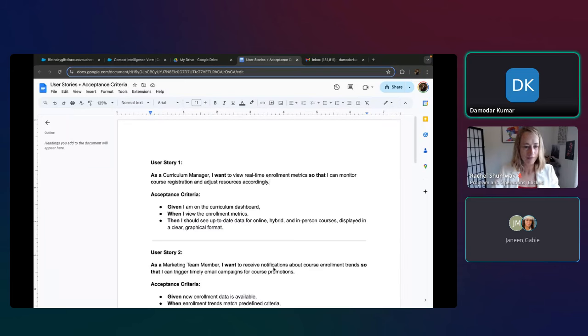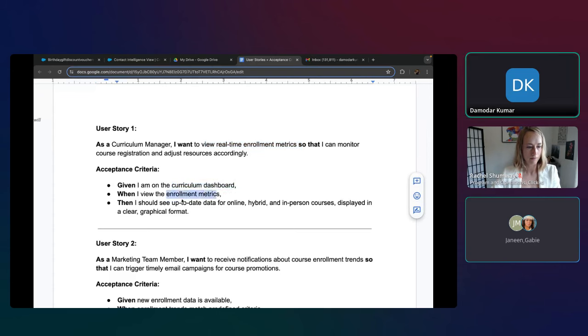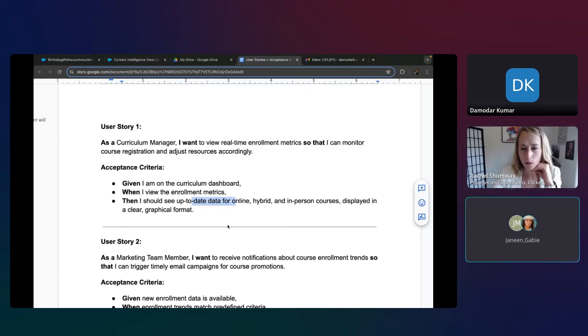He's presenting five user stories. One example: as a curriculum manager, I want to view real-time enrollment metrics so that I can monitor course registration. When I go to the curriculum dashboard I see enrollment metrics, and I should see data for online, hybrid, and in-person courses. We want to see his prompt and the conversation he had with GPT.